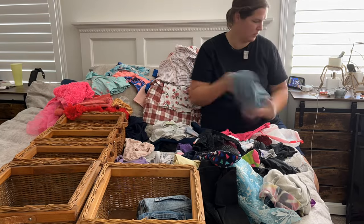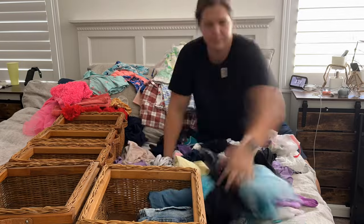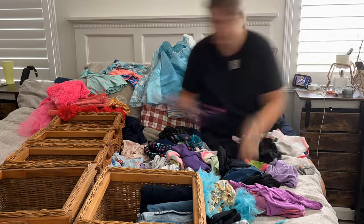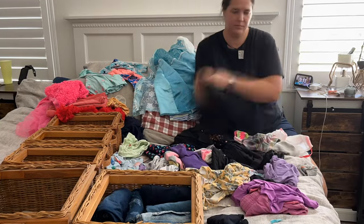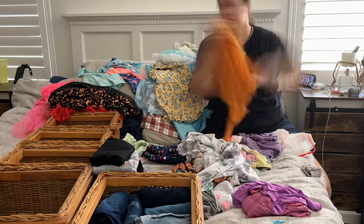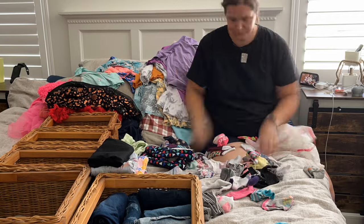I figured I would start by going through some of Aubry's clothes — they needed reorganization anyway, and she has also outgrown some things so I needed to go through them for that reason as well. Here I am just reorganizing the clothes that fit in her dresser, and I will also be organizing the clothes that hang in her closet as well.